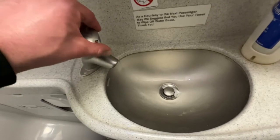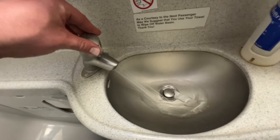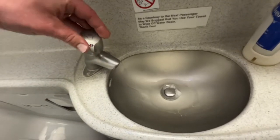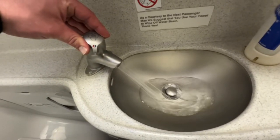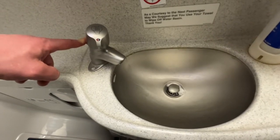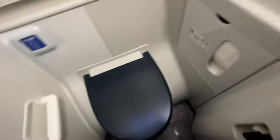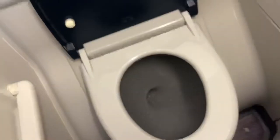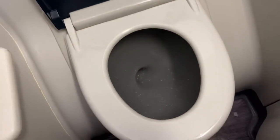Lavatories on modern aircraft are very expensive and include features that have required substantial upfront and long-term investment by the world's airlines to develop. The airlines and aircraft manufacturers continually research ways to improve lavatory design technology.